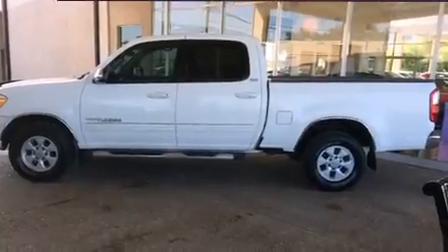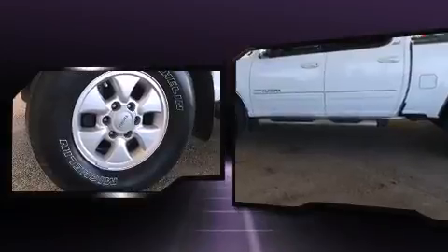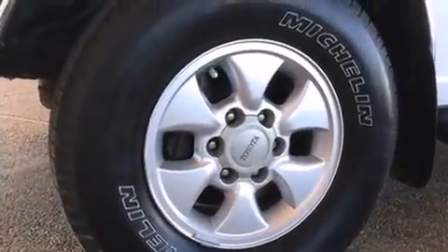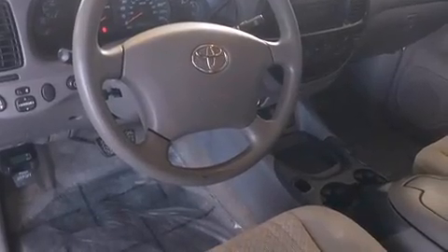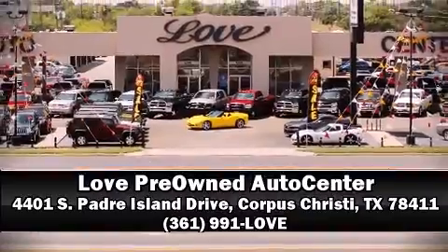Toyota ensures the safety and security of its passengers with equipment such as dual front impact airbags, a panic alarm, and ABS brakes. It also arrives with a Carfax history report, providing you peace of mind with detailed information. Stop by our dealership or give us a call for more information.